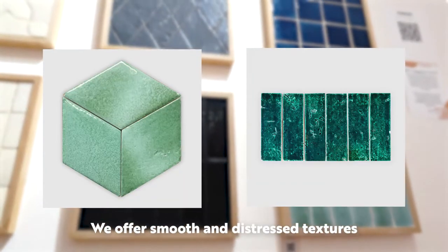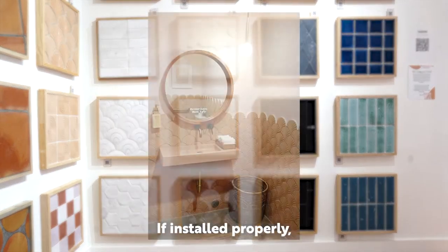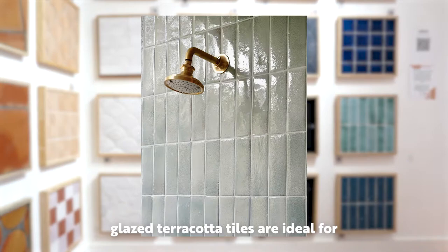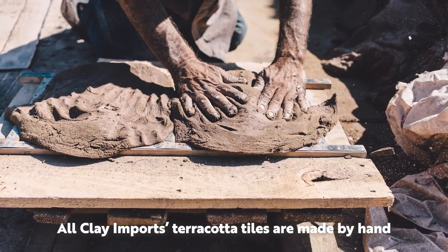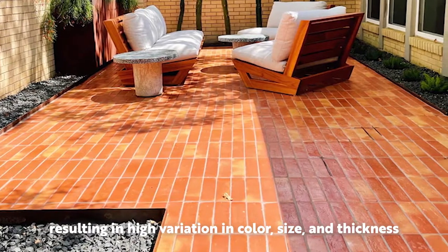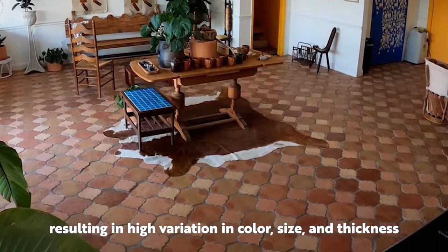We offer smooth and distressed textures. If installed properly, glazed terracotta tiles are ideal for bathrooms, kitchens, and other wet areas. All Clay Imports terracotta tiles are made by hand, resulting in high variation in color, size, and thickness.